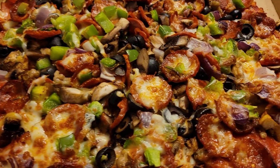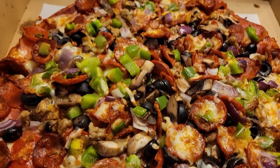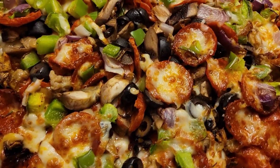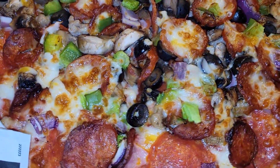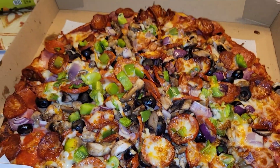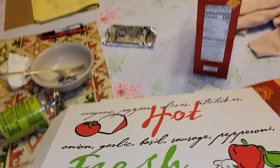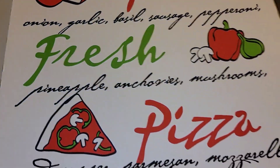All right, what is going on YouTube? We got a brand new pizza from this place — combination. Look at this guys, let me put on the flash for you so you guys can see all the details. Wow, hot fresh pizza.